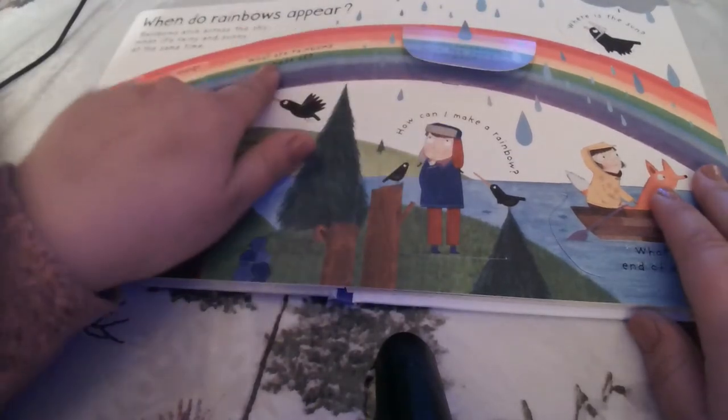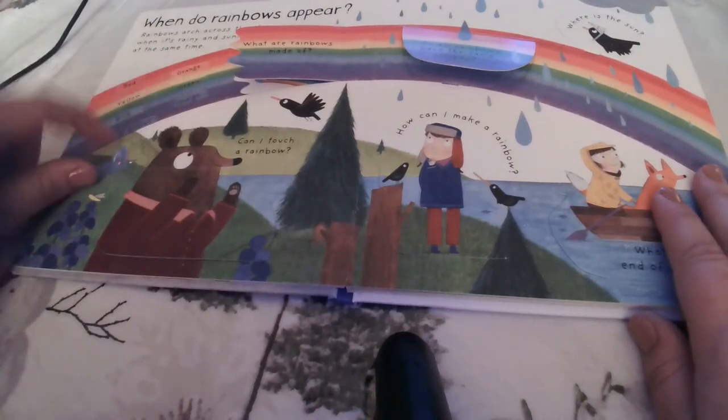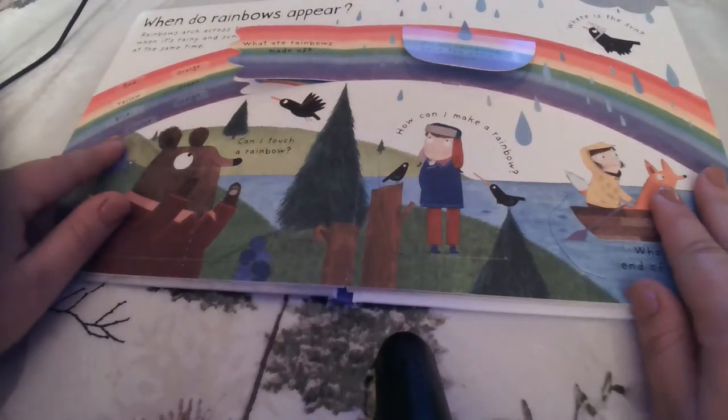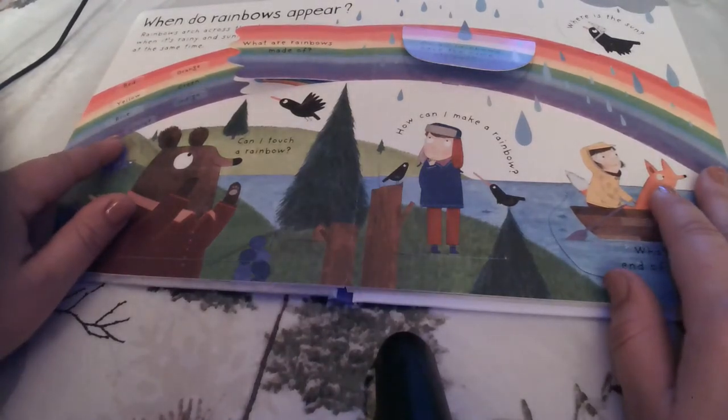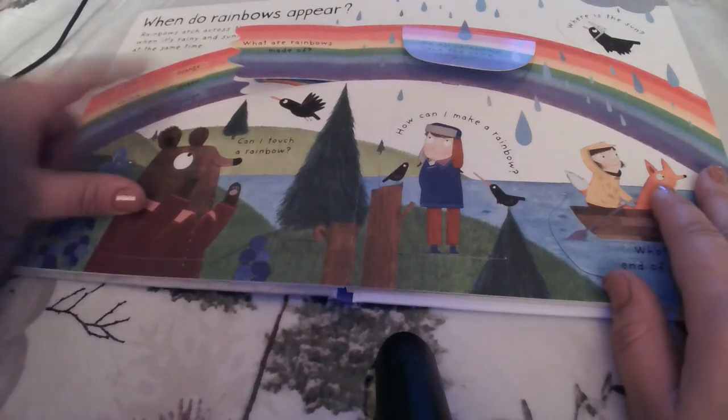The colors are red, orange, yellow, green, blue, indigo, and violet. A trick to remembering the colors is ROYGBIV — R-O-Y-G-B-I-V — standing for red, orange, yellow, green, blue, indigo, violet.